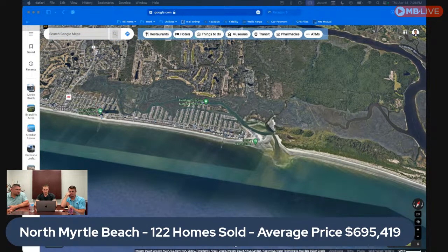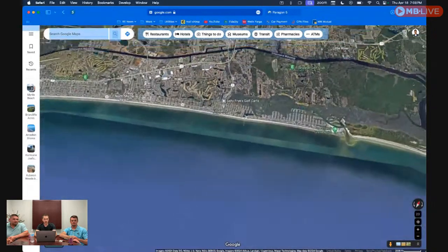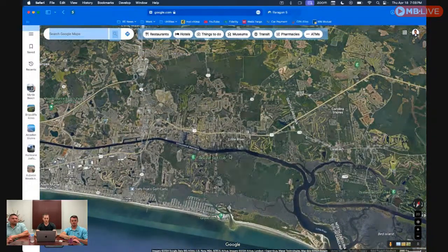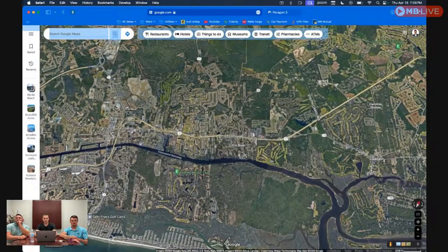North Myrtle Beach had 122 homes sold in the last three months at an average price of $695,000. North Myrtle Beach is mainly right on the beach, so that's why it's pretty expensive. A more affordable area up on the north end is Little River, just west of the waterway.